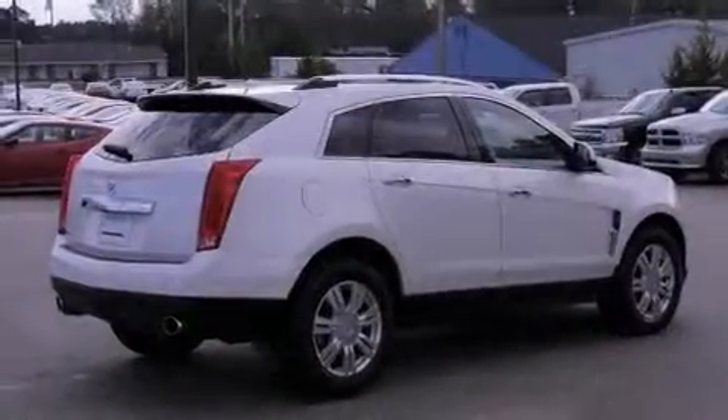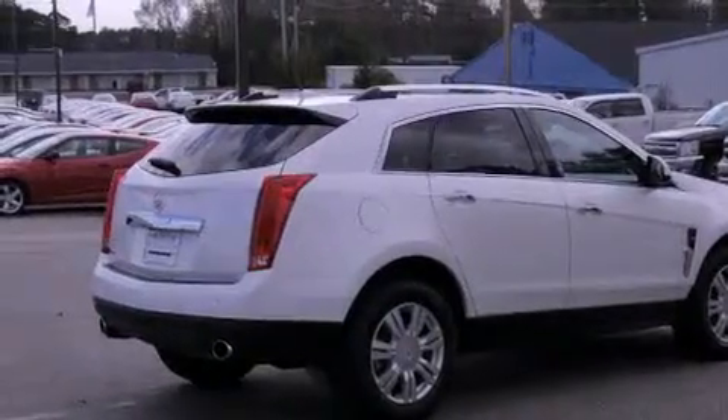Additional features include rear seat child-proof door locks, adjustable driver pedals, air conditioning with automatic climate control, cruise control, and this vehicle has fewer than 52,000 miles on the odometer.